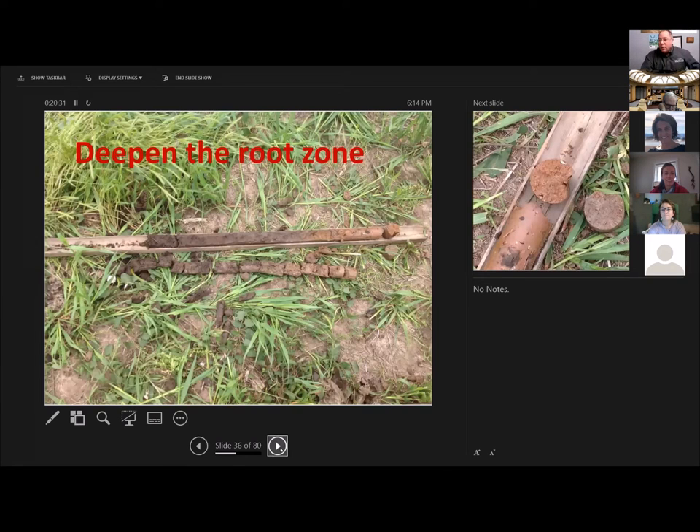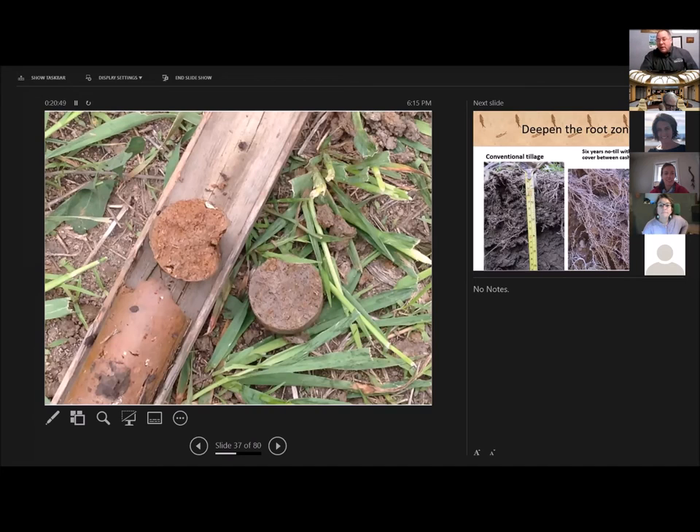Cover crops can also deepen the root zone. There are two different soil cores here — the one in the wooden tray is from native grassland, and this one is right across the fence line, five feet apart. This is the bottom core, three feet down in the native grassland: red. And this is in the tilled soil: gray. Iron compounds in the soil turn red when exposed to oxygen. Over here on the tilled ground — when I was taught that you till soil to aerate it, well, that works until the next rain. Then it seals shut. You break down aggregation and stop the flow of air. Tilled soil has less oxygen.